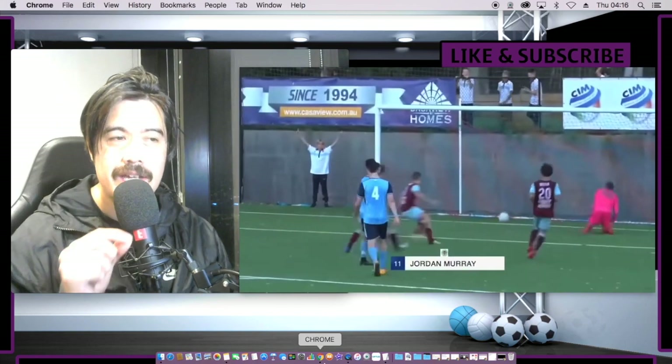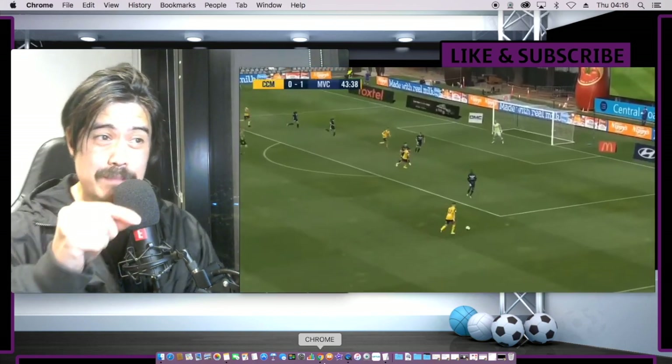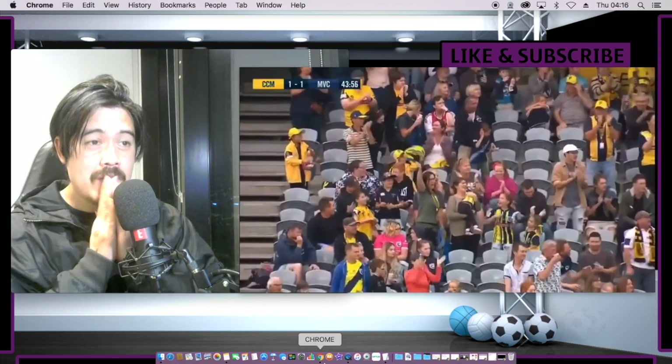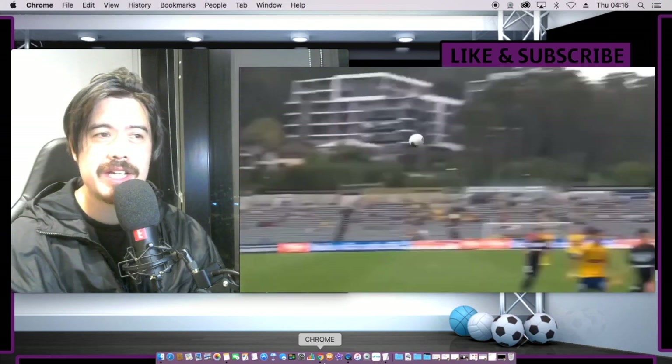I can see Jordan Murray is really good at running into space, in that little gap behind the goalkeeper. Blasters are going to need a lot of that.